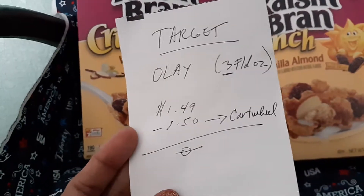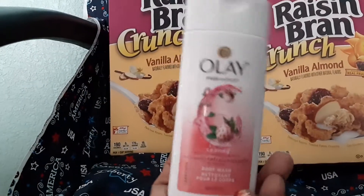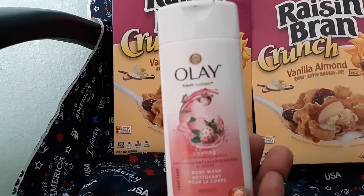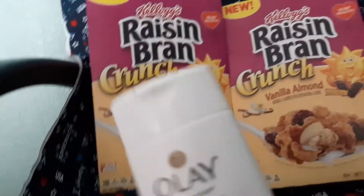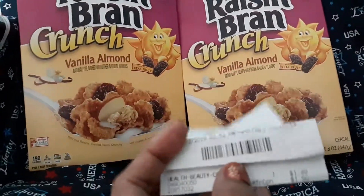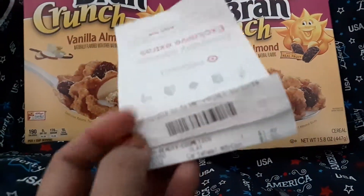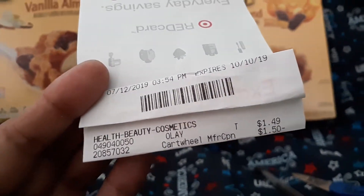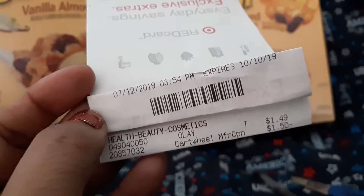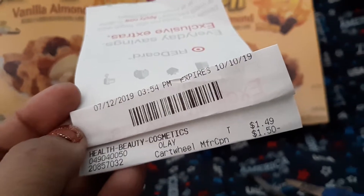So it's free — free, free, free — for a three-fluid-ounce Olay. It smells good and it's great for travel and handy in your purse. Here's my receipt. I bought two on each account — my husband's and mine. You can see the $1.50 deducted and it's free.